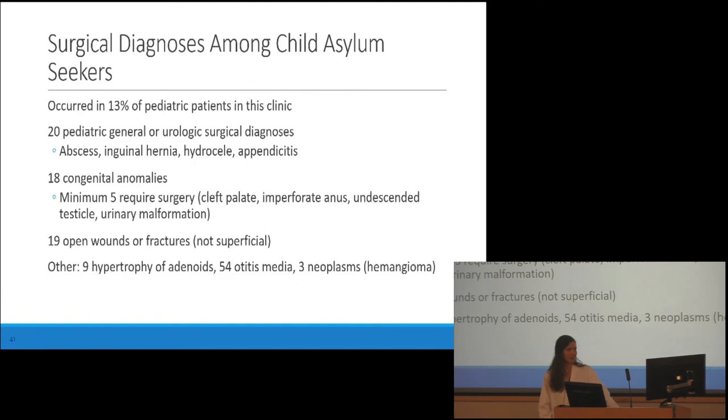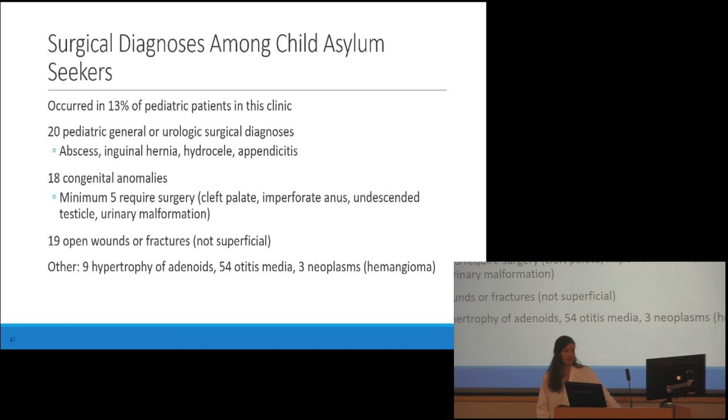Just 13% of the kids in this refugee clinic had surgical diagnoses — the most common were abscess, inguinal hernia, hydrocele, and appendicitis. For additional directions for research, especially in Mongolia, this includes more geospatial analyses of surgical capacity and of need. A nice study done by Emily Smith and colleagues found that districts with a high prevalence of unmet surgical need had low availability of care — illustrating various aspects of availability, including distance from the closest surgical center, travel time to reach tertiary care, and care availability.